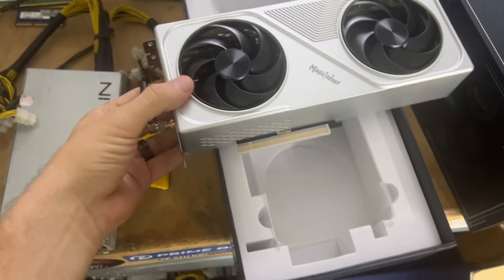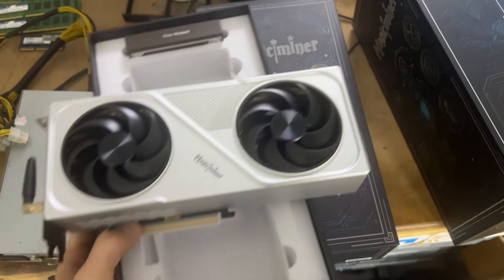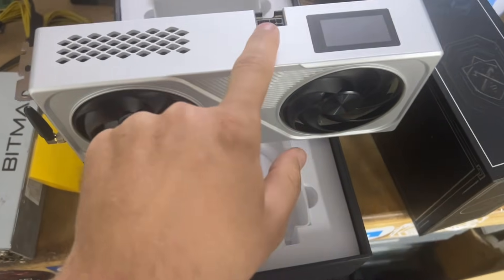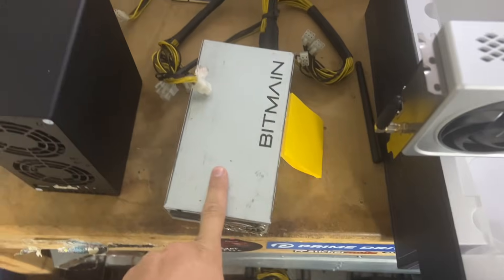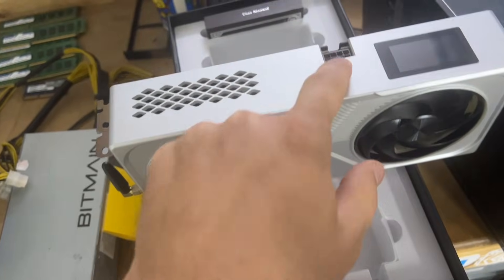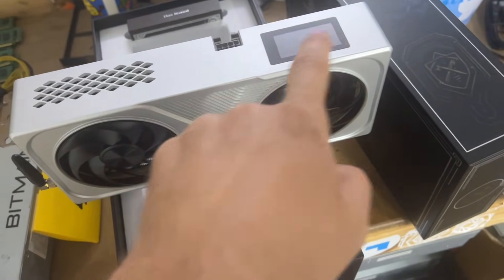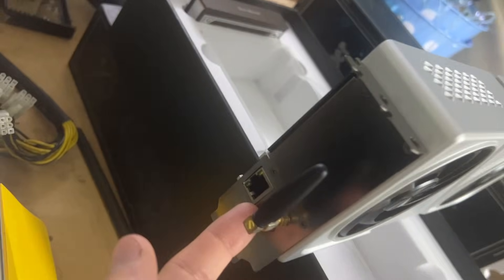My third and final recommendation — and probably one of my favorites, I have multiple of these now — is the Magic Miner. It looks like a graphics card, but you do not need to put it into a computer. You can put it on a stand, set it up somewhere. All you need to do is supply it with PCIe power — whether you use an ASIC power supply or an old ATX power supply, anything that has that 6-plus-2 pin, you can plug it in.